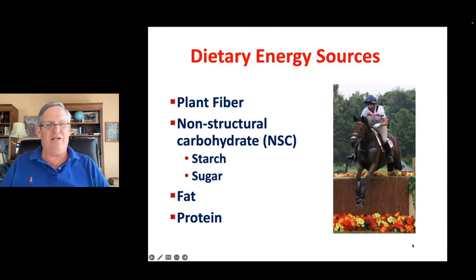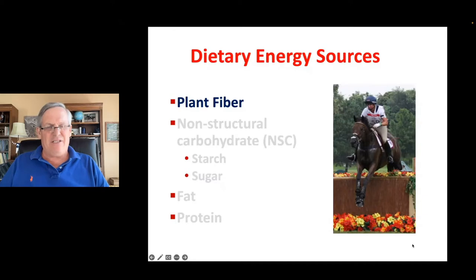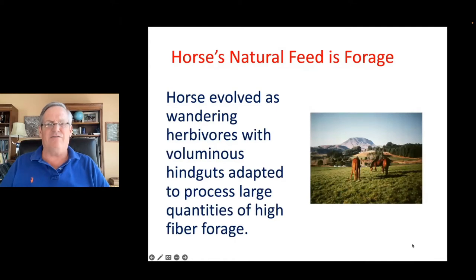Today I'd like to go through each of these different types of energy sources and give you an idea of when they're appropriate, how much is appropriate, and some of the things we need to take care of when feeding them. Plant fiber is a very important energy source for the horse — after all, that's what the horse evolved to eat. Horses evolved as wandering herbivores with a huge hindgut that allows them to process a lot of forage at a time.